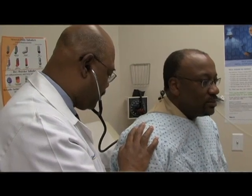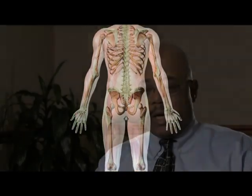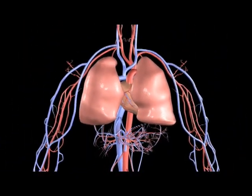Venous thrombosis is a clot that's on the venous side of the blood vessels. Usually these blood clots occur in the legs. The danger about these blood clots in the legs is that they can break off, and if the clot breaks off and goes to the lung, it's called a pulmonary embolism.